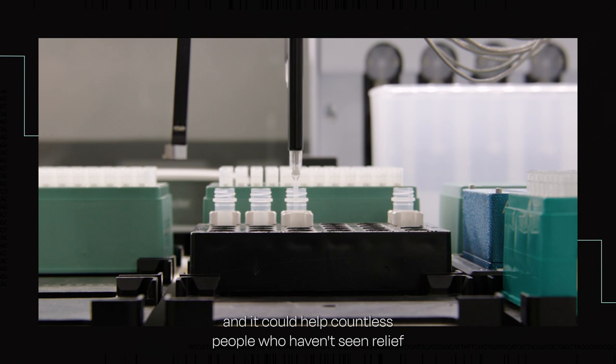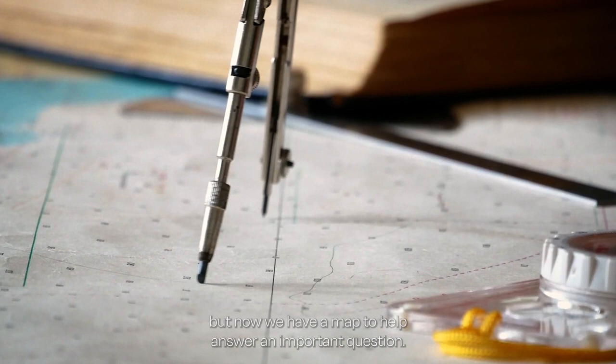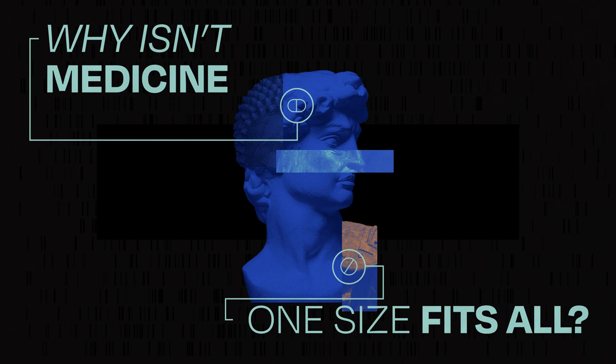That tailored approach is known as precision medicine, and it could help countless people who haven't seen relief from standard treatments. There's a long voyage ahead to perfecting it, but now we have a map to help answer an important question: why isn't medicine one size fits all?